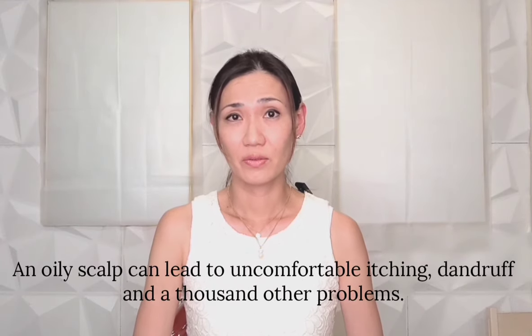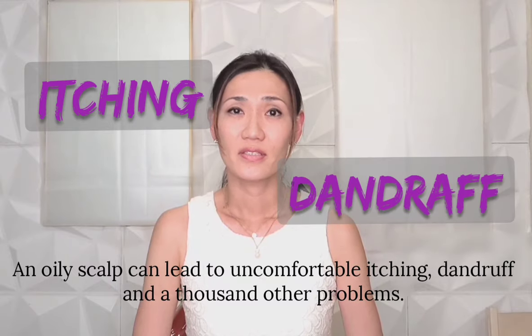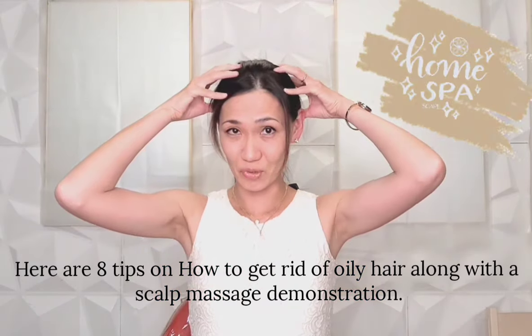An oily scalp can lead to uncomfortable itching, dullness, and a thousand other problems. Here are 8 tips on how to get rid of oily hair, along with the scalp massage demonstration.